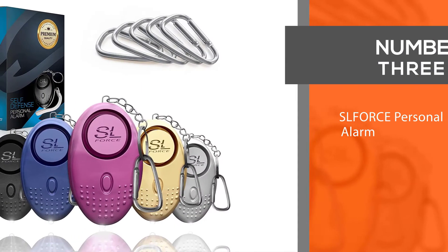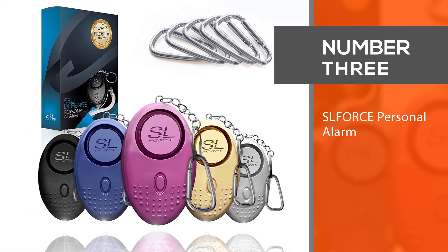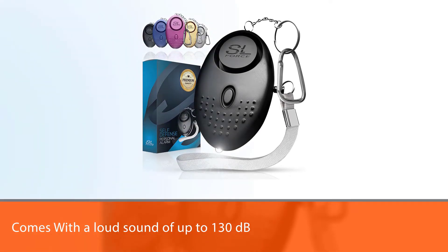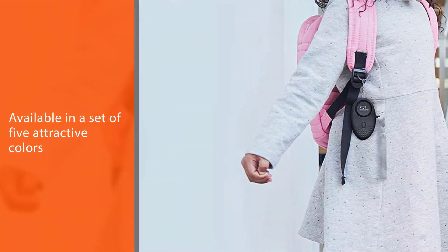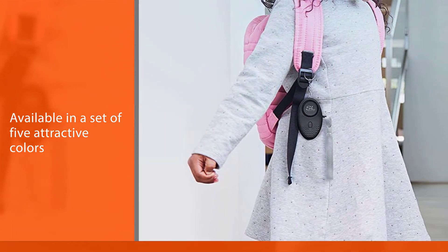Number three: SL Force personal alarm. With a loud sound of 130 decibels, this personal alarm safety device is available in a set of five attractive colors. You can easily attach it to any bag or belt for easy access, and it has a built-in mini LED flashlight so you can easily walk around at night.